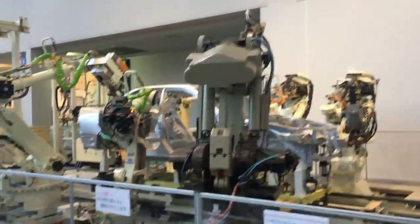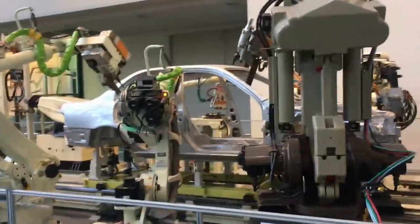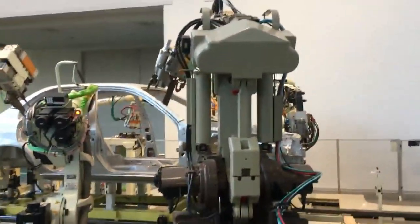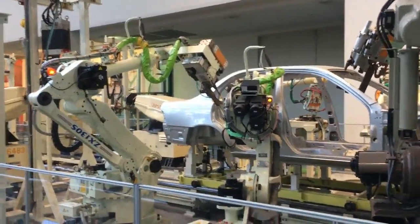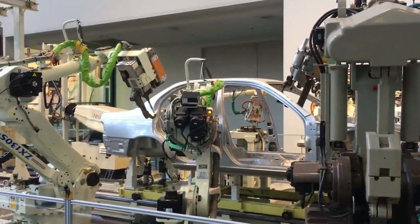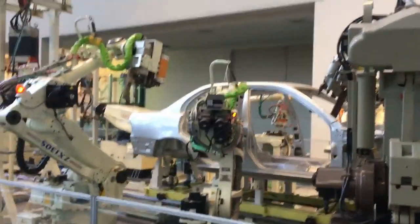Automakers are exploring the use of robotics in even more processes. Robots are more efficient, accurate, flexible, and dependable on these production lines. This technology has allowed the automotive industry to remain one of the most automated supply chains globally and one of the largest users of robots.